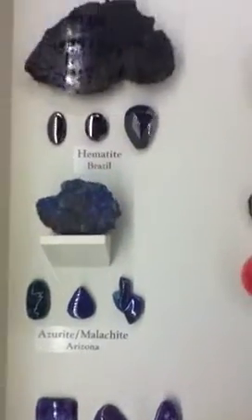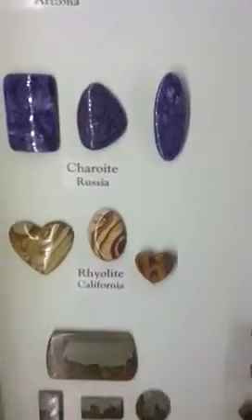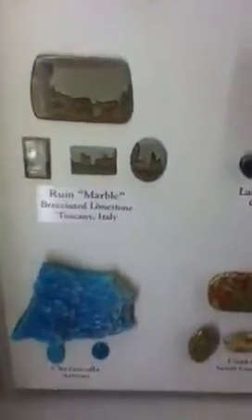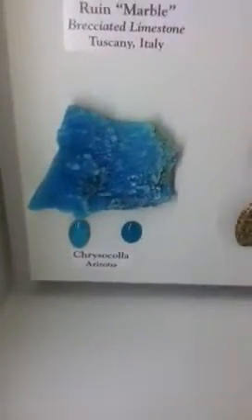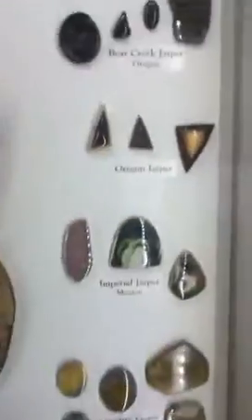So we've got Azurite Malachite under the hematite. Charolite, Reolite — I've never seen this. Bruined marble, that's one I've not seen. Chrysocolla in its blue form. Some jade — all kinds of jade. Jasper, here we go, all kinds of jasper.